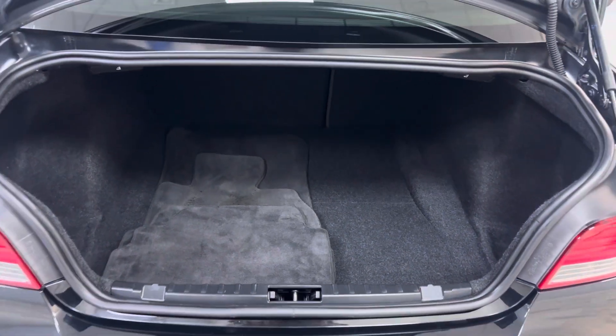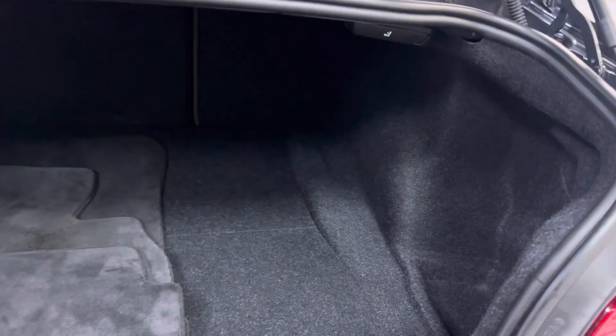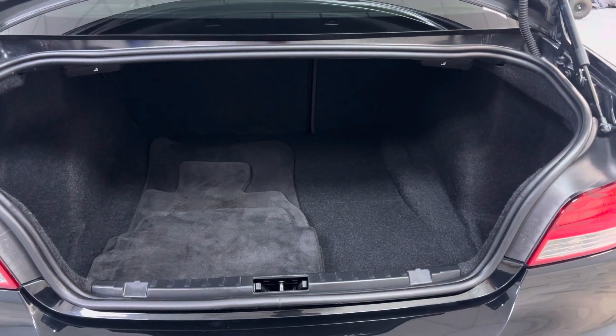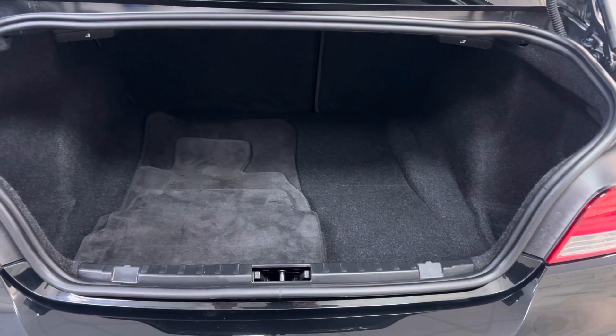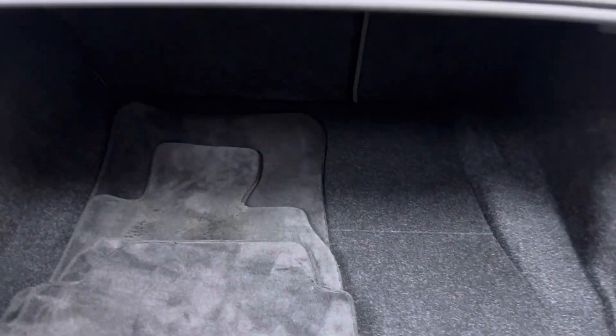We'll begin with the boot. It's got the folding rear seats, floor mats, and it is all very clean. We do actually have a spare wheel kit for this car as well — it's not in there at the minute. Obviously there is no spare wheel with these cars, but this one does come with a spare kit in a bag separately that you can put in there if you want.